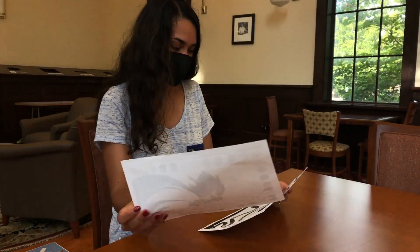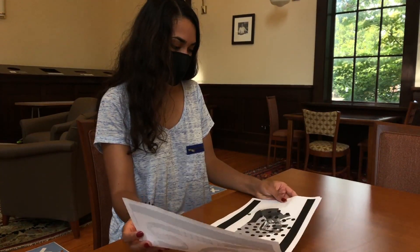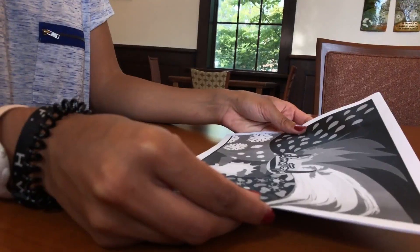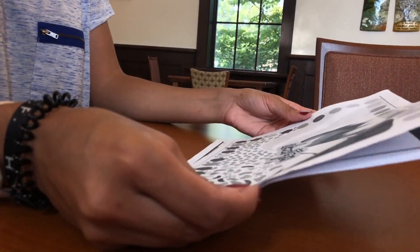I started working with Climatopia after a class in the fall of 2019. We were tasked with making a game board — any kind of game board — to explain climate change. We made six different versions of the game, went through the whole design process, and eventually landed with what is now Climatopia.